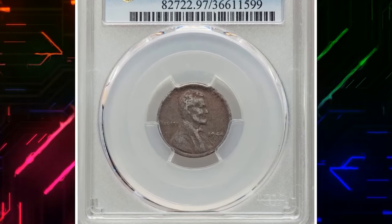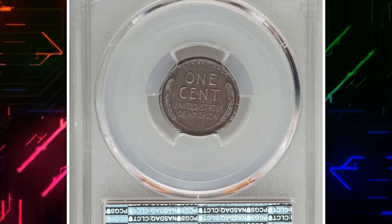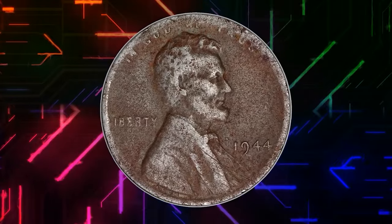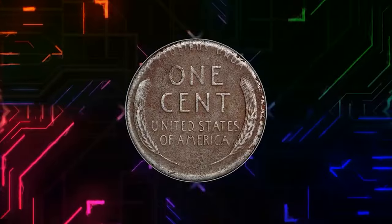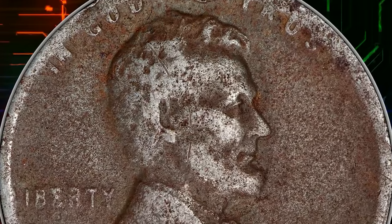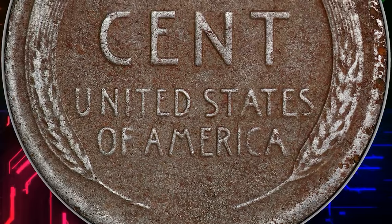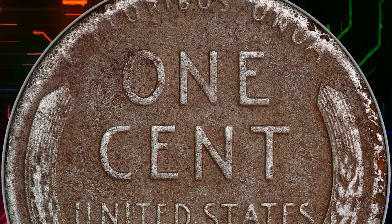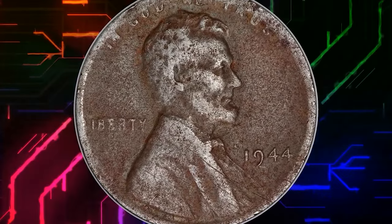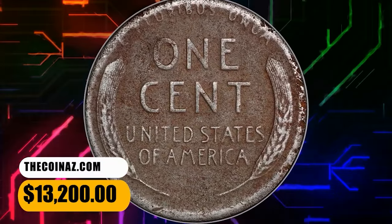Number 2: 1944 Steel Cent, with environmental damage — PCGS assigned VF Details with no numerical grade. Most collectors are familiar with the famous 1943 Bronze Cent errors, struck on leftover blanks from the previous year's coinage. The less famous but equally important 1944 Steel Cent errors occurred in the same way, struck on leftover steel blanks from the 1943 coinage. The 1944 Steel Cents are known from all three operating mints during World War II, with a total estimated population of less than 40 coins. This rare specimen ended up selling for $13,200.